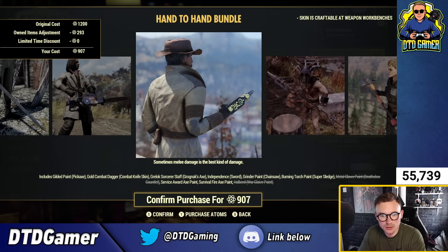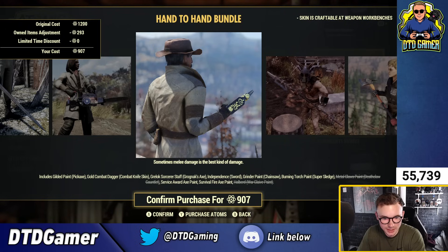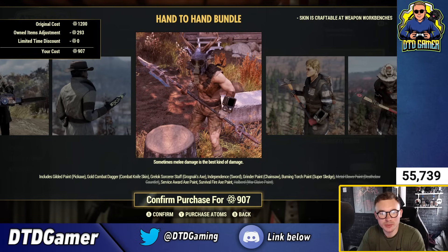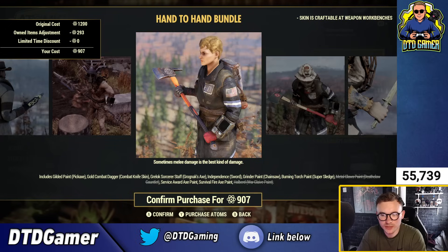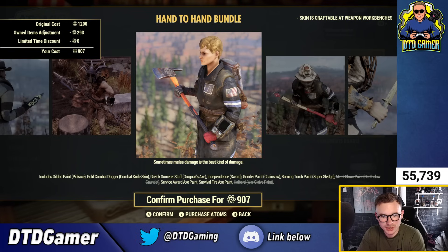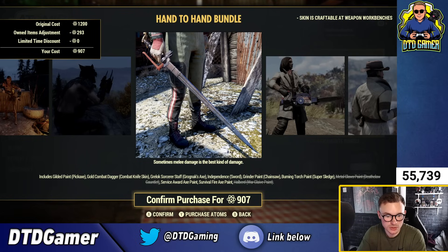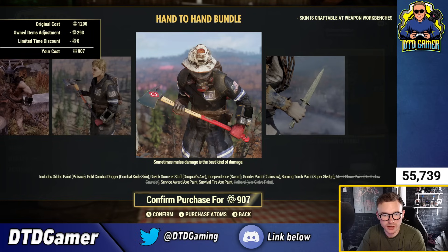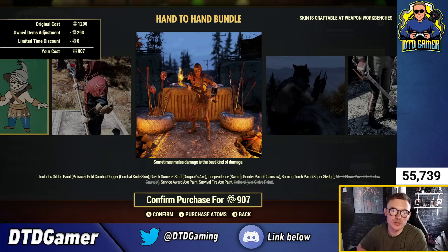Looking at the gilded pickaxe paint — I was confused at first thinking the character was holding something else entirely, but it's definitely the pickaxe. We've got the Halberd skin, the fire axe — which must be the first fire axe skin — and the Independent Sword. Nothing too crazy overall; it's 1,200 atoms. The burning torch is actually a really cool one — I like what was done with it in the past, like in uranium fever machinimas.